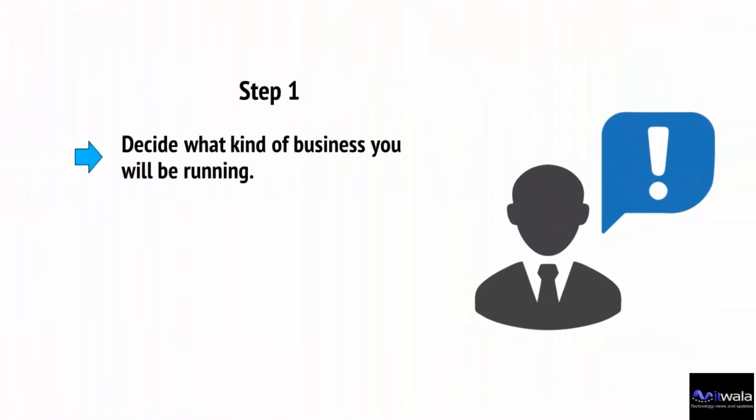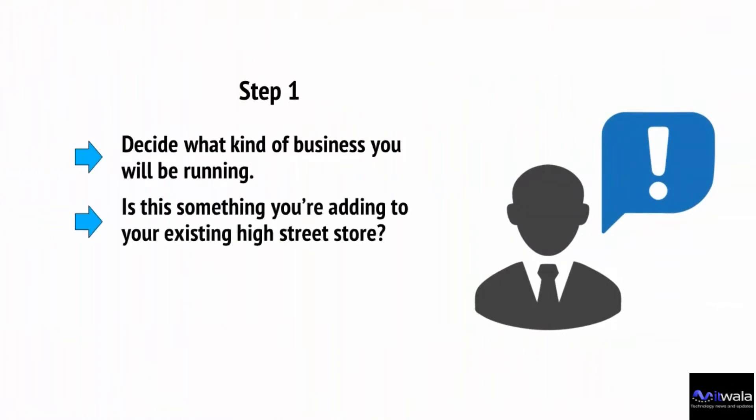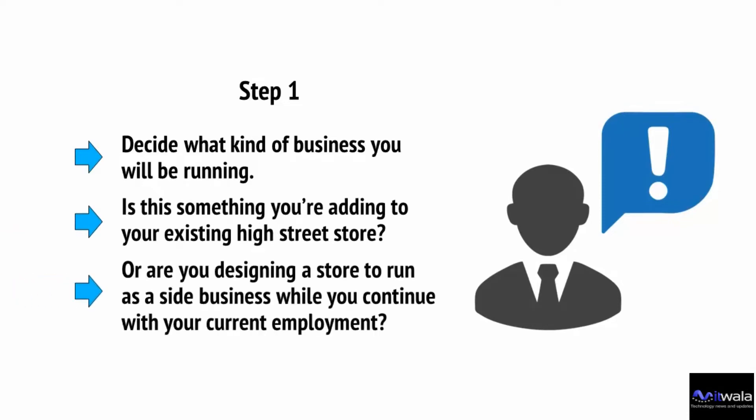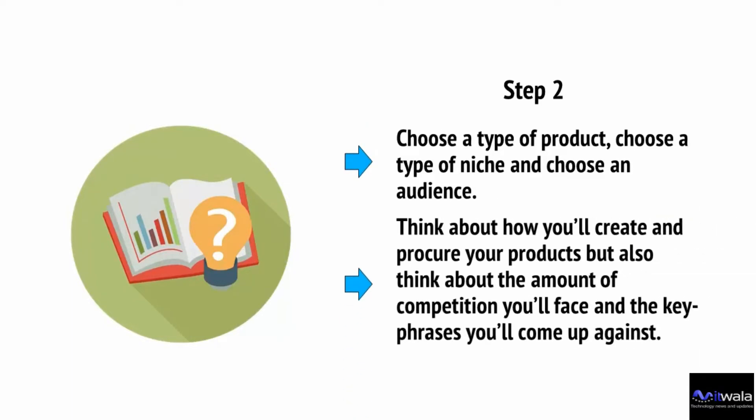Step number one: decide what kind of business you will be running. Is this something you're adding to your existing high street store, or are you designing a store to run as a side business while you continue with your current employment? Step number two: choose a type of product, choose a niche, and choose an audience. Think about how you'll create and procure your products, but also think about the amount of competition you'll face and the key phrases you'll come up against.